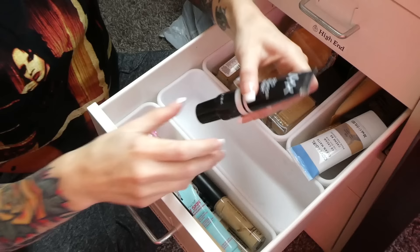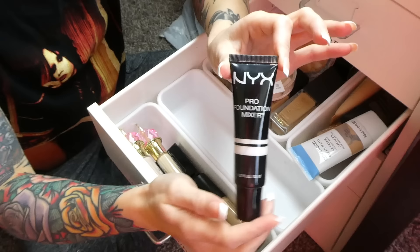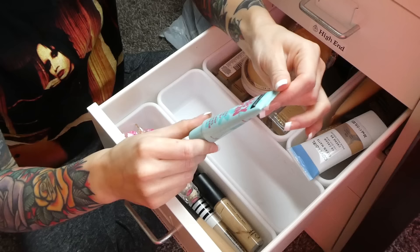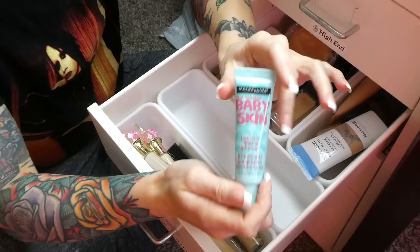Next is a NYX Pro Foundation Mixer — basically a white foundation I use to lighten foundations that are a little too dark. Works really well, definitely keeping that. I also have a Maybelline Baby Skin Instant Pore Eraser — very old, and I mostly use the Laura Mercier primer now, so I'm trashing this one.